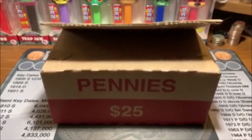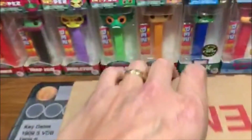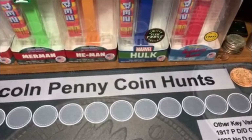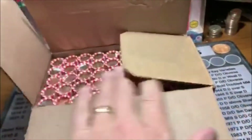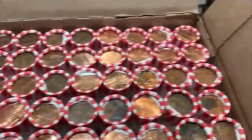Hey guys, how's it going? Barrett back here and it's time for a penny box. As you can tell, I got my new Lincoln penny mat. Used it for one hunt — now this is the second hunt. First one was pretty good, so let's hope that this one is the same.